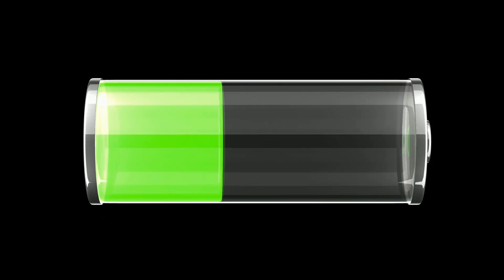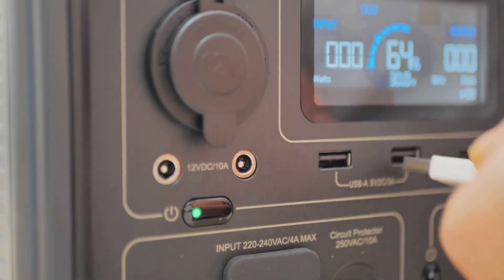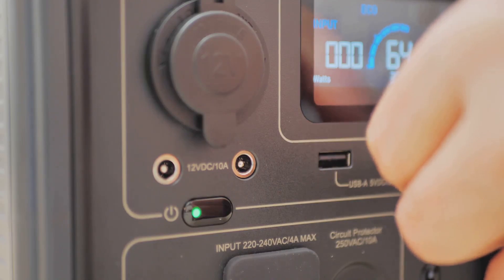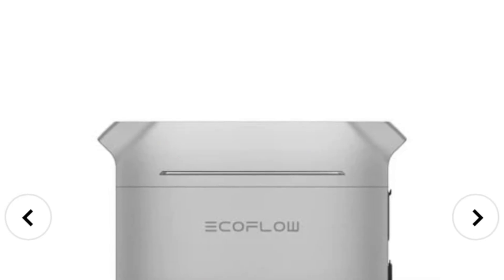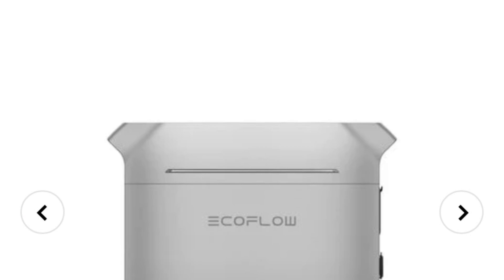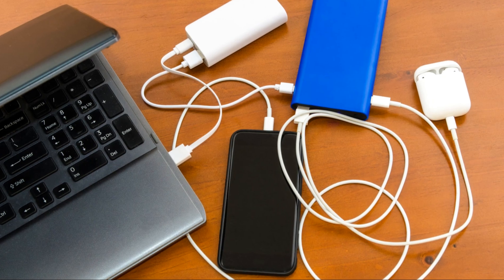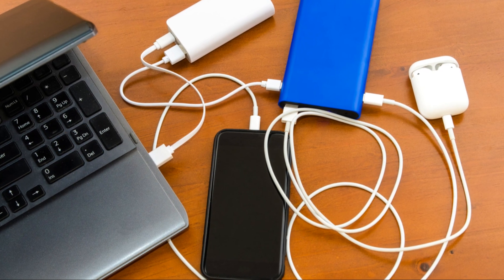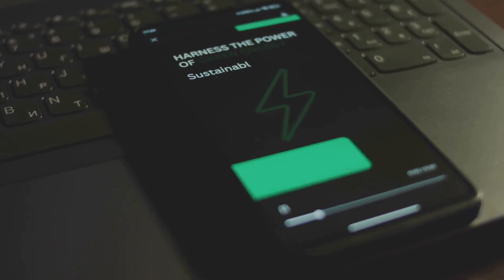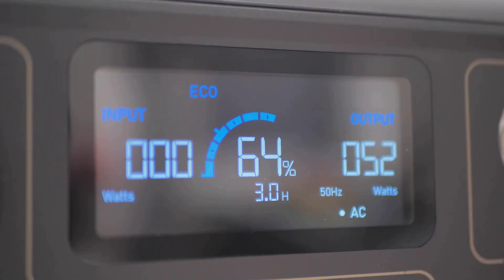The EcoFlow Delta 3 Plus has a big battery. This portable power station is designed to meet your energy needs, whether you're at home, on the road, or out in the wild. Its robust build and sleek design make it a reliable companion for any situation. It stores 1,024 watt-hours of energy, giving you a substantial amount of power at your disposal. That's enough to power your phone, your laptop, and keep your essential gadgets running smoothly. It's perfect for work, entertainment, and staying connected. You can even power some appliances.